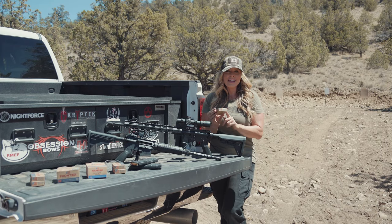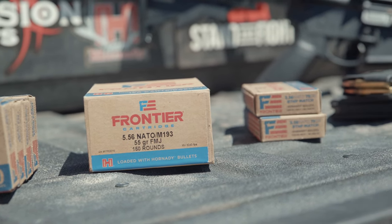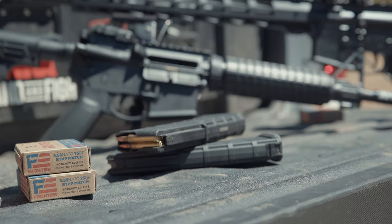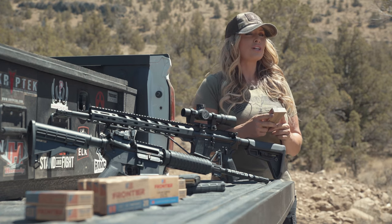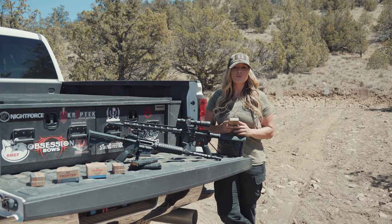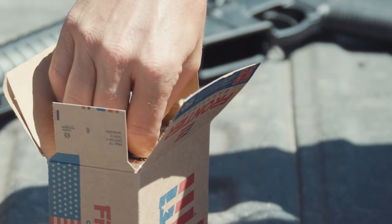Hornady's new American-made Frontier Cartridge is making ammunition at an economical price for all applications. State-of-the-industry loading techniques and quality control procedures are utilized to ensure both accuracy and reliability from every Frontier Cartridge round. This allows shooters to connect with close-range and long-range targets well beyond 600 yards.